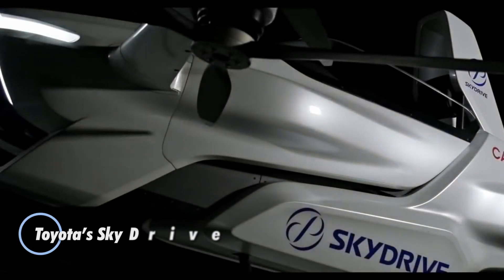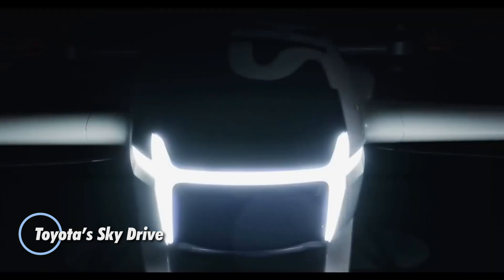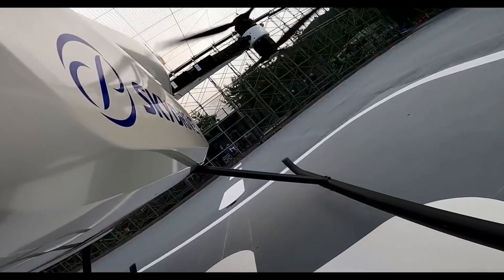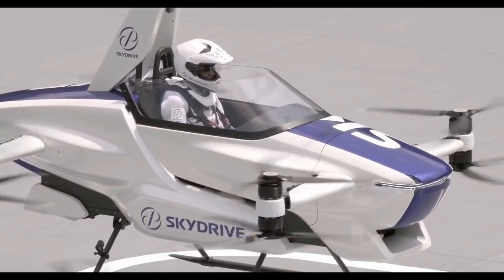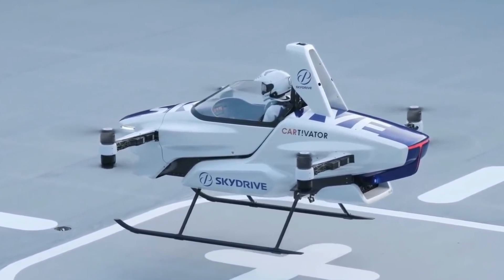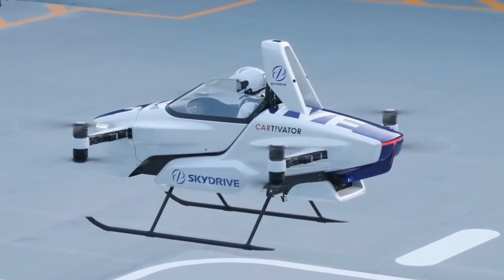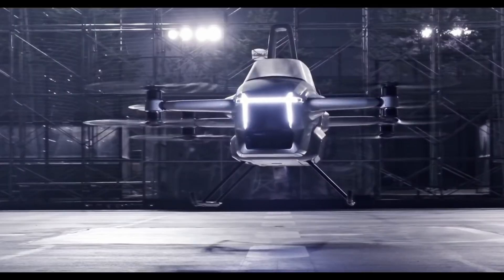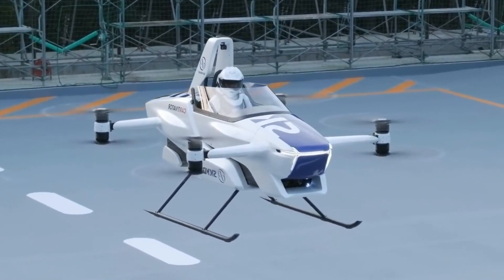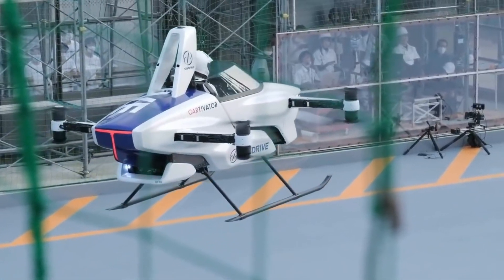Toyota Sky Drive represents the automaker's bold vision for the future of urban mobility, developed in partnership with Sky Drive Incorporated. This innovative flying car concept operates with electric motors, promoting a zero-emission future. Capable of vertical takeoff and landing much like a helicopter, the Sky Drive eliminates the need for traditional runways, making it ideal for urban landscapes. Designed with autonomy in mind, Toyota envisions the Sky Drive navigating and flying itself, providing a seamless experience for city commuters.